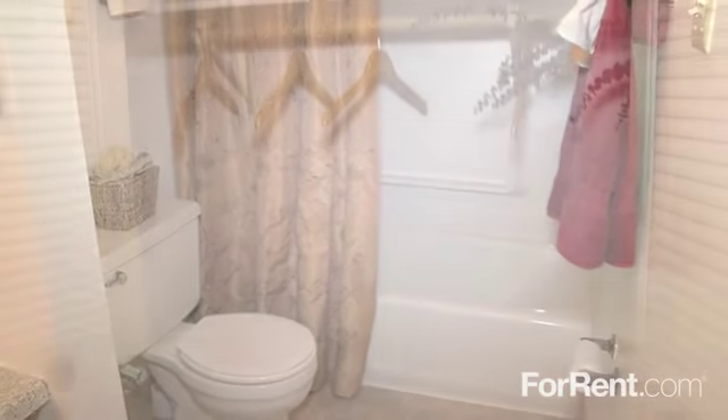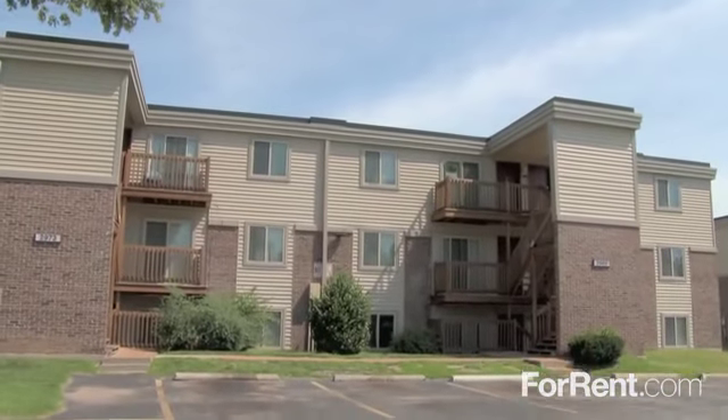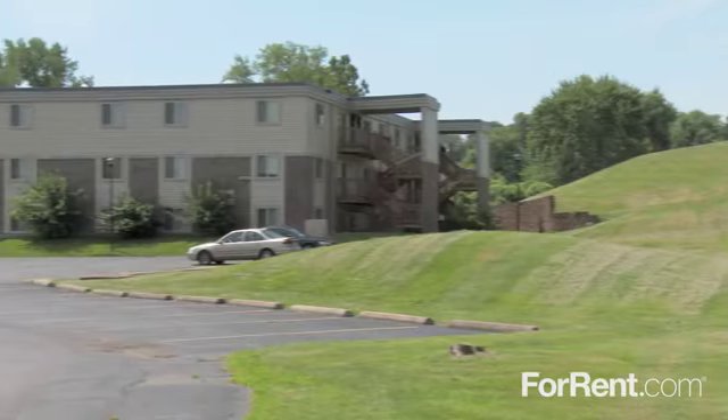With beautiful bathrooms, plenty of closet and storage space, and a private patio or balcony, the very best part of your day is coming home to Canfield Green Apartments.